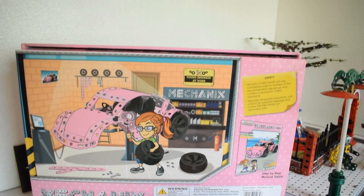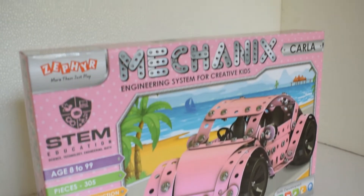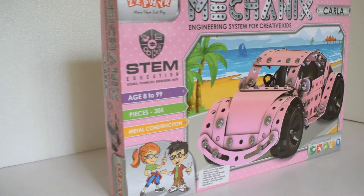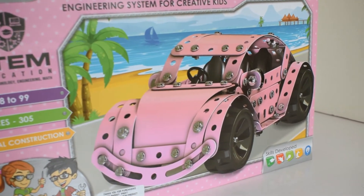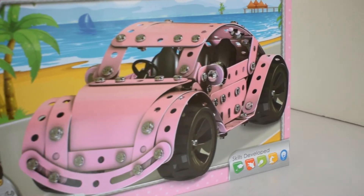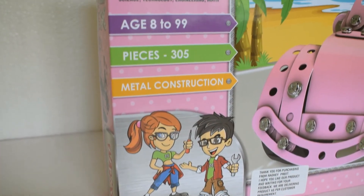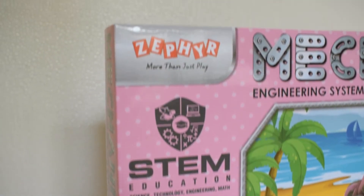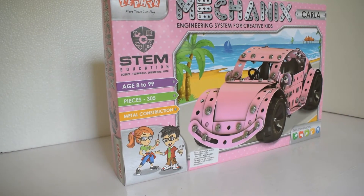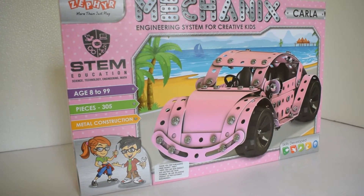Apart from the fact that this set contains around 305 parts including the nuts and bolts, there are a few important things to note about this set. First things first, you would observe that the age group is mentioned as 8 to 99. This is the first set I have observed which mentions the age in this way. I guess this is a way to show that this is not just for kids — it is something that can be used and enjoyed by adult fans of mechanics as well.